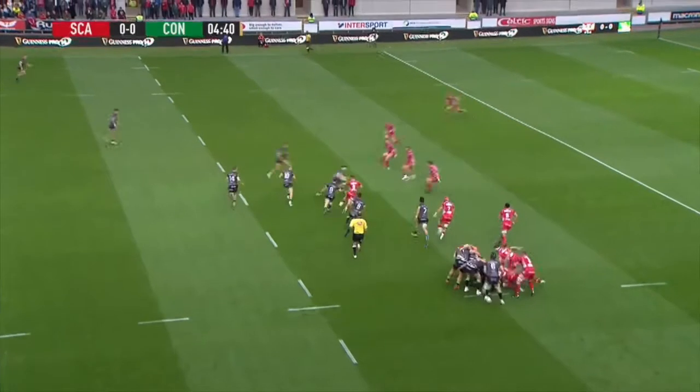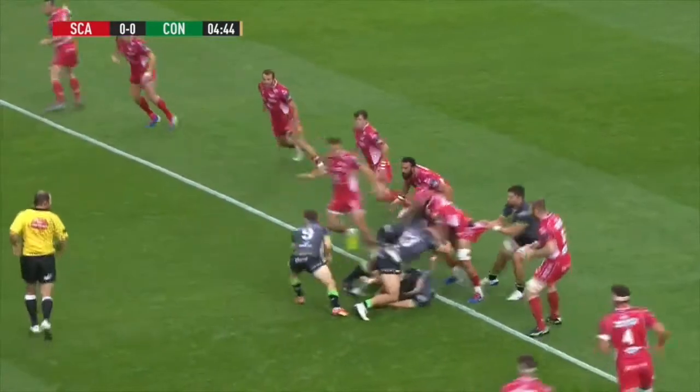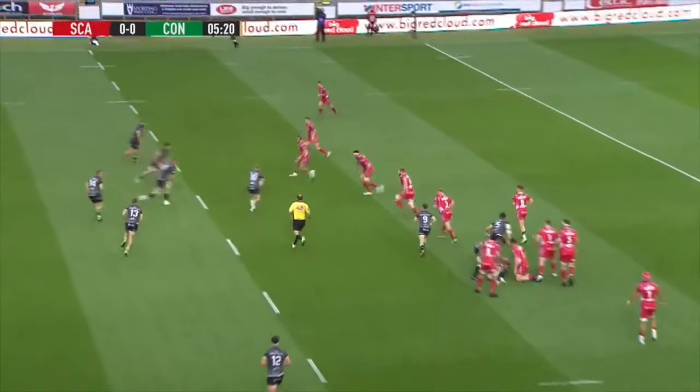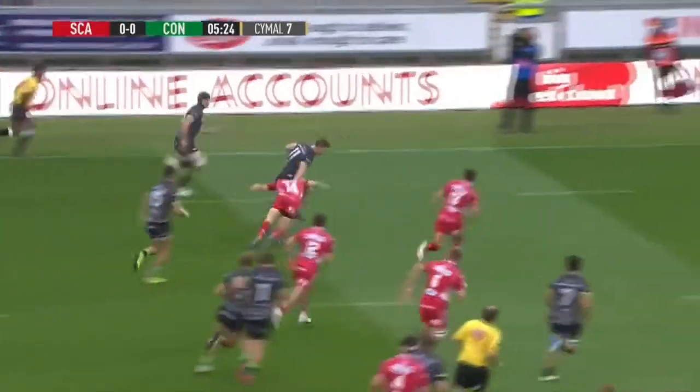Here we see some examples of players looking to catch the ball early. By catching the ball early, at the very worst they are taking contact on their terms, but they also have the ability to move the ball away from contact. Players are also looking to stay square and preserve space on the outside while committing defenders and creating line breaks.